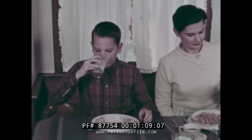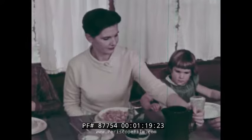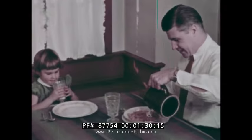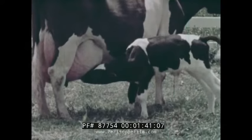Milk is one of our most wholesome foods. It is an important item in the diet of people who live in the United States and Canada, as well as other countries throughout the world. It is especially good for the health of young children. Most of our milk comes from cows, whose bodies provide milk for their young calves.